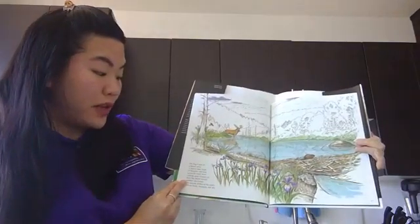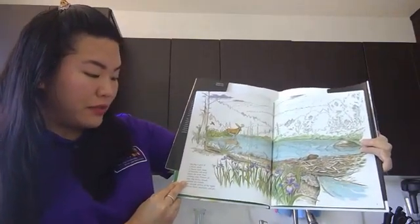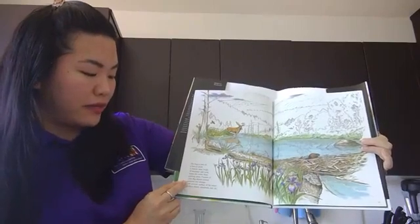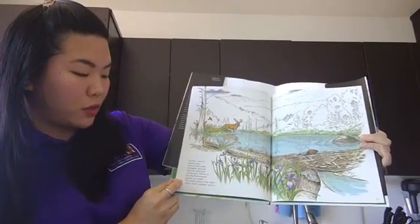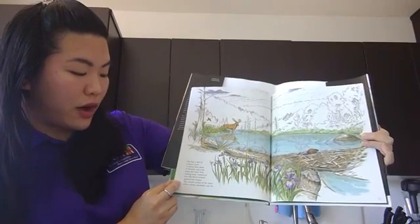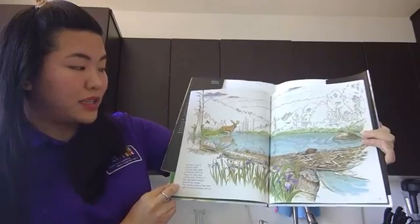The bog is part of a beaver pond. A beaver dam, made of branches and mud, keeps the water from rushing away. Flowers of blue flag blossom around old tree stumps. The smooth surface of the water reflects forest, mountain, and sky.